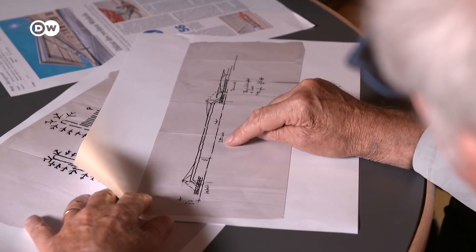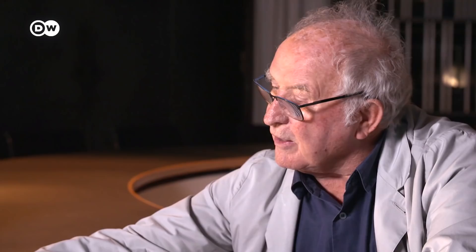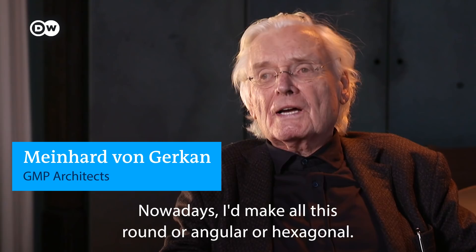Or this wonderful limestone flooring. Internationally renowned architects Meinhard von Gerkan and Volkwin Marg, or GMP, designed the airport in 1998. What do they think of their work now, over 20 years later?